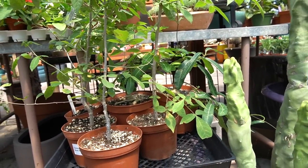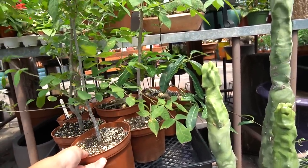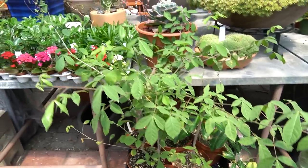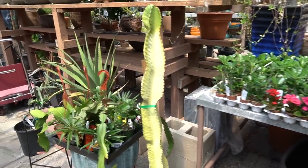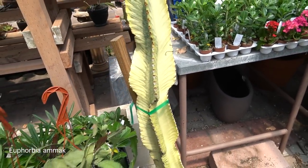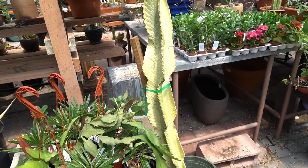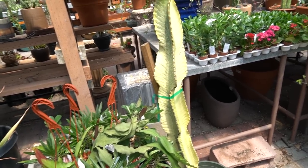Some of these look really cool — they're kind of like viney plants. Check this out: a variegated one. I forgot what it's called but it's a succulent. Yep, I know a lot.